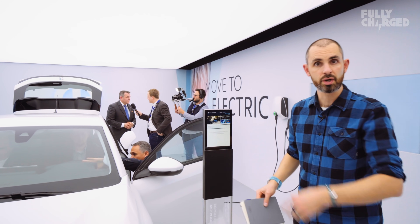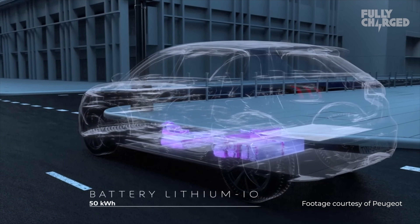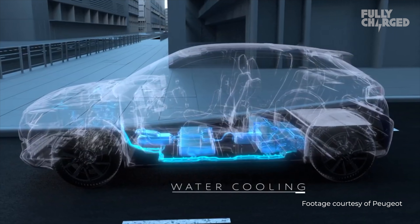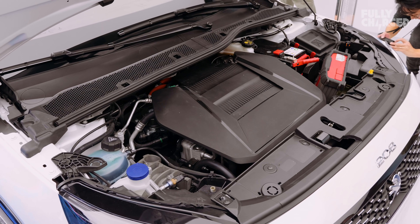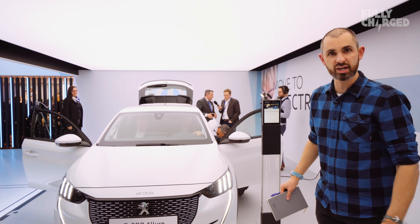They've designed it to be compatible with EV all along. Under the seats is a 50 kilowatt hour battery pack. It's 136 horsepower from the 100 kilowatt motor. It's front-wheel drive and it's a conventional looking car, but Peugeot's design language at the moment, I think, is really spot on.